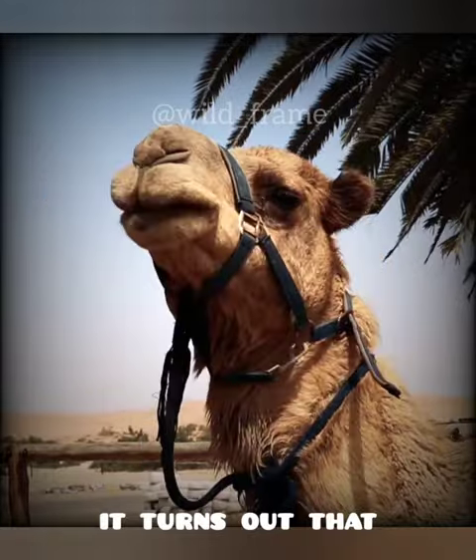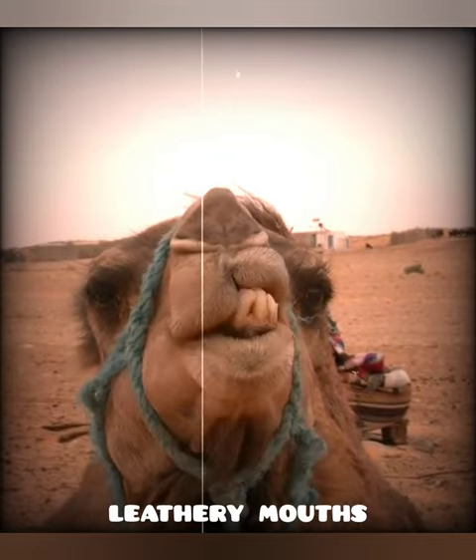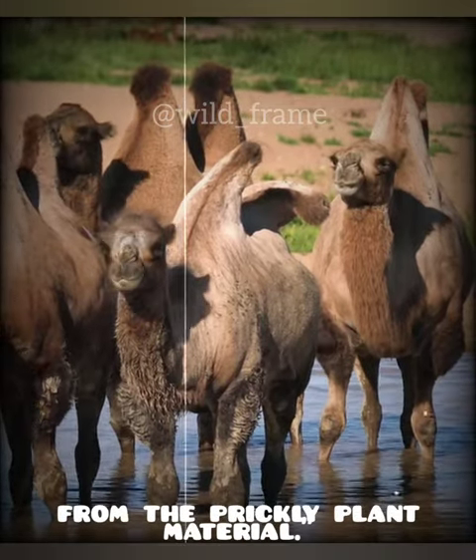It turns out that camels have a few tricks up their sleeve, or rather, up their nose. Camels have tough, leathery mouths that can handle the spines of the cactus. They also have a thick lining in their stomachs that protects them from the prickly plant material.